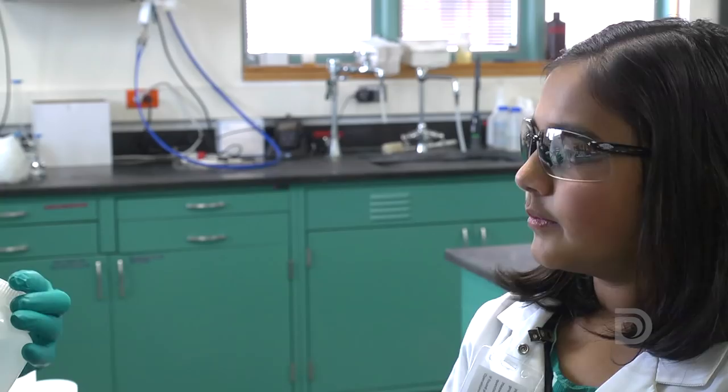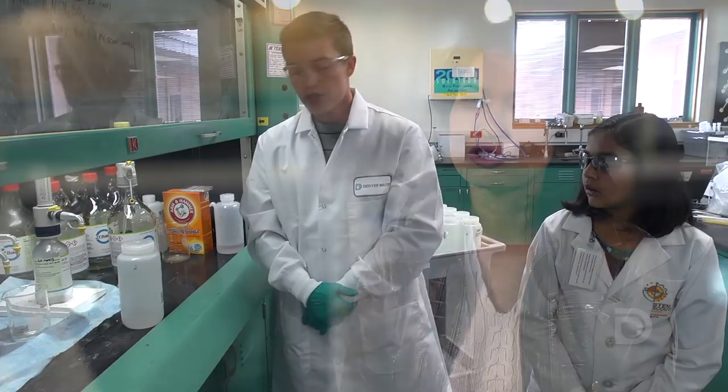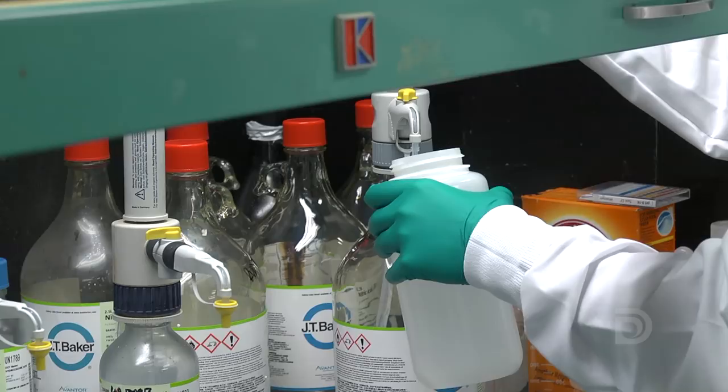We hope to show her some of the instrumentation that we use to test the water that ensures that we are meeting and exceeding the regulations. In 2017, we tested nearly 10,000 samples. We're showing her the Marston treatment plant and our water quality lab.